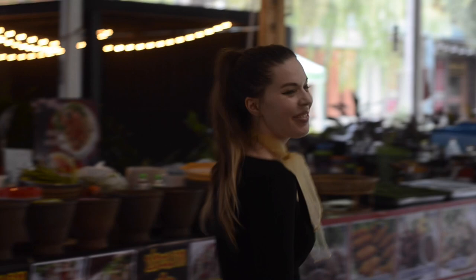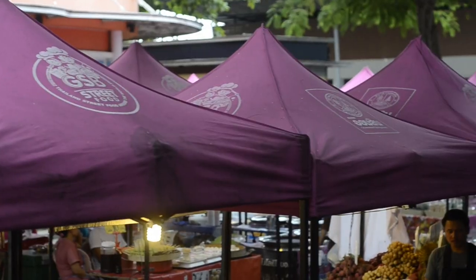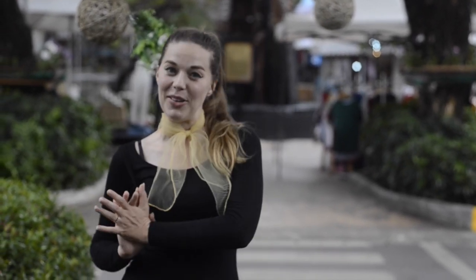If you want the market experience in Udon Thani, you have to come to Uditown. It's just down the road from Central Plaza. It's full of food, clothes, sunglasses — literally everything you can think of for a really cheap price. So if you find yourself in Udon, make sure you come down to Uditown. You're always bound to find yourself a really good bargain.